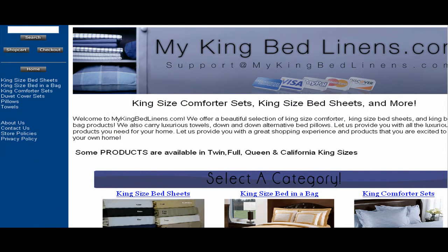Welcome to MyKingBedLinens.com. MyKingBedLinens.com is your online source of a beautiful selection of King Size Comforters, King Size Bed Sheets, and King Bed-in-a-Bag products.